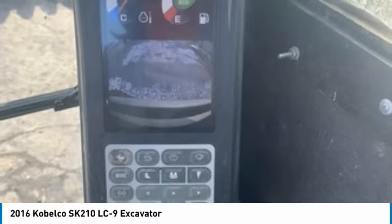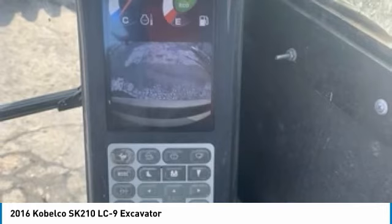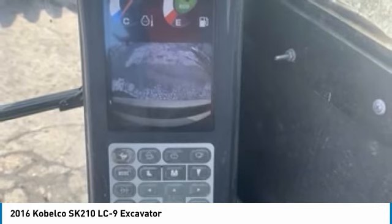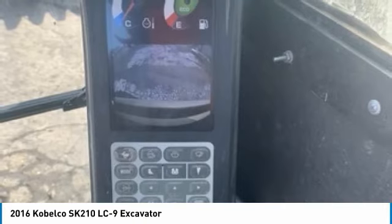Don't miss out on this amazing opportunity to gain industry success, because this excavator is priced to sell. Call today for more information on how you can put this industrious 2016 Kobelco SK-210 LC9 Excavator to work for you.